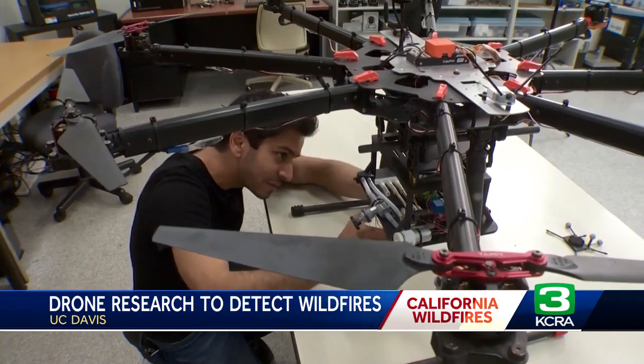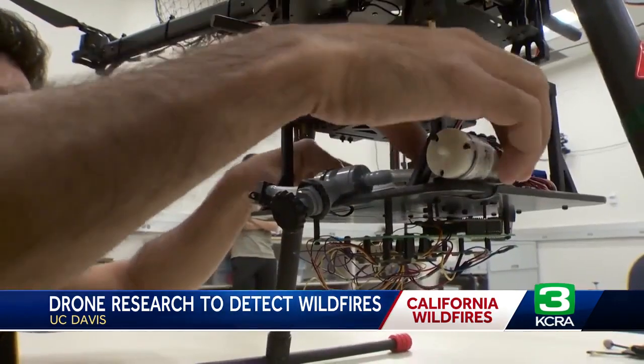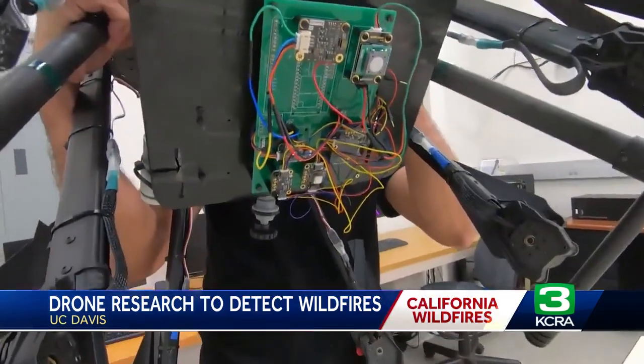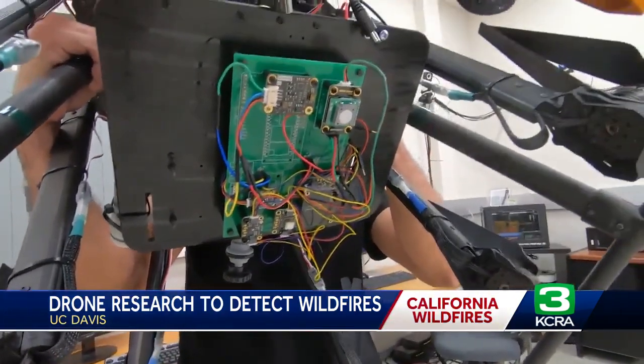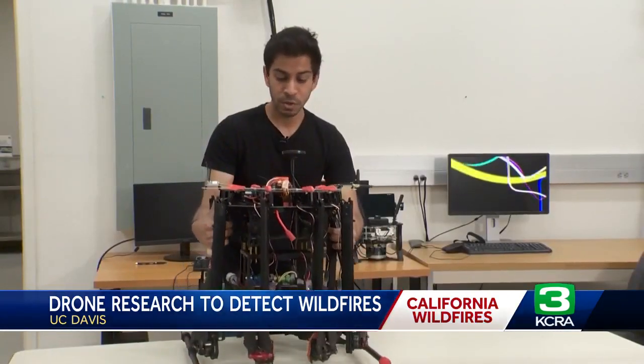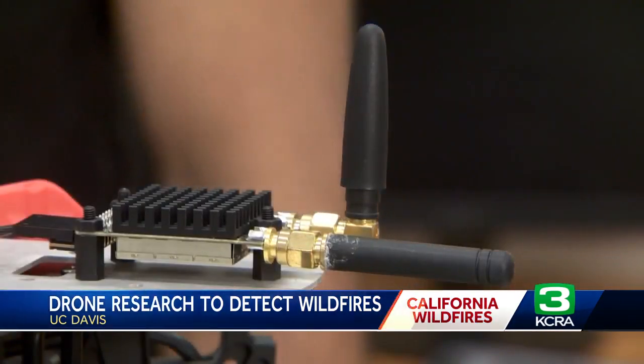PhD student Prabash Raghbir helped build this drone — it's called an octocopter. It has sensors for detecting particulate matter, carbon dioxide, and carbon monoxide. He flies it for experiments, so far just during prescribed burns with Cal Fire.